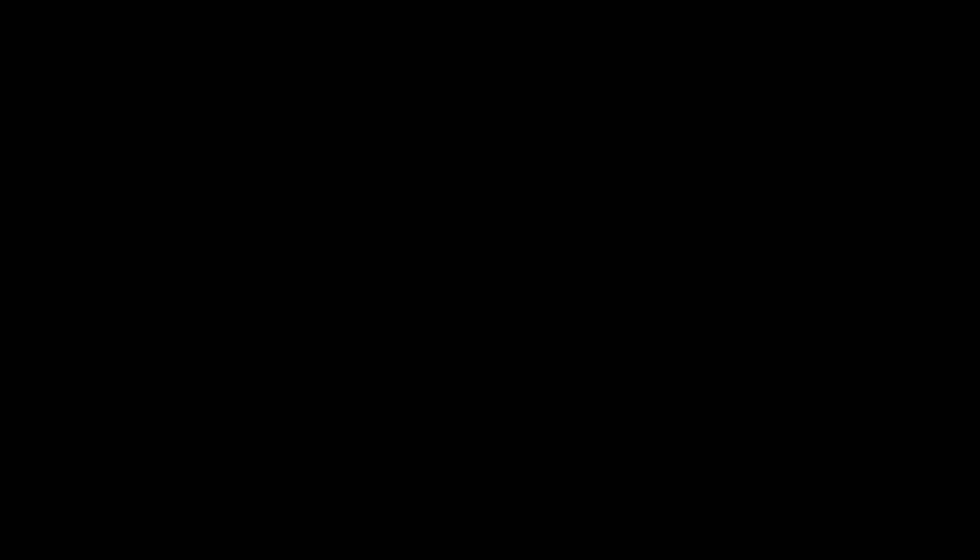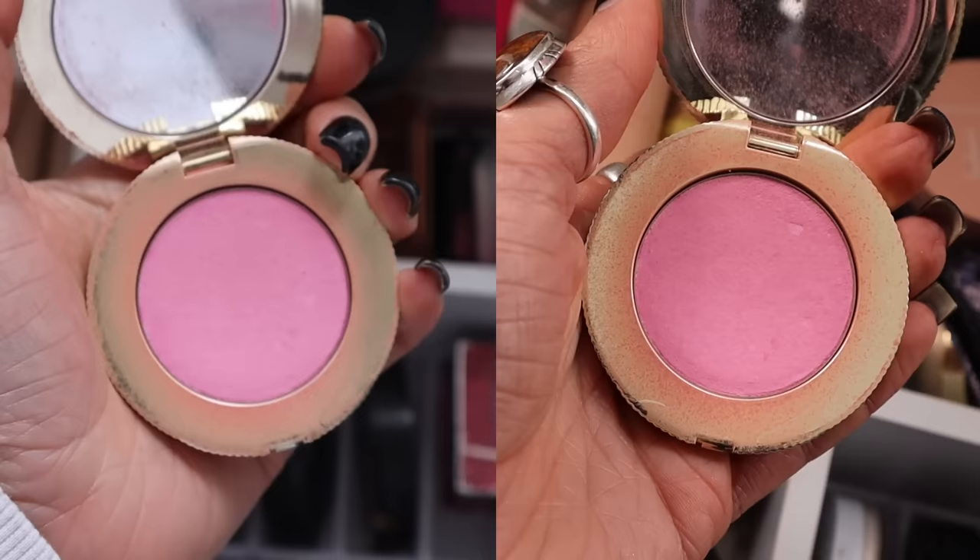Now let's get into the Project 10 Pan updates. Starting with my Too Faced blush — I've worn this every day that I've worn makeup since adding it. It smells so good. I'm in two minds because I love it so much but I do want it to run out. It is definitely going down — I've made a significant dent in it.